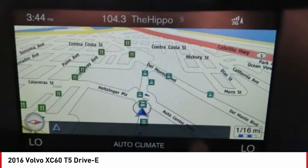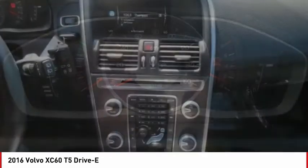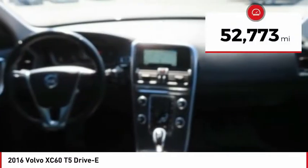the XC60 was named a Consumer's Digest Best Buy in the Cars, Pickups, Minivans, SUVs, and Hybrids category. This vehicle has less than 55,000 miles.